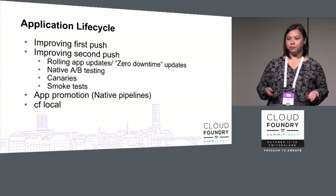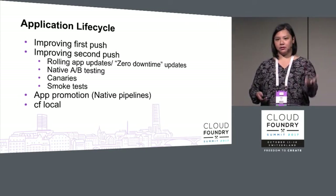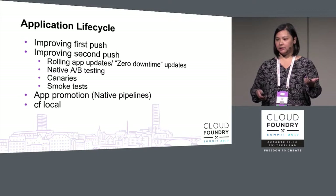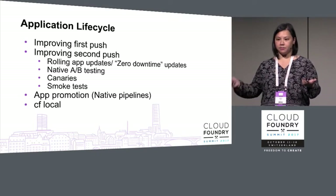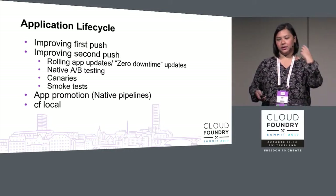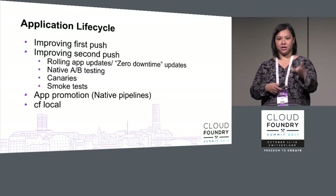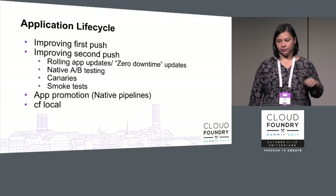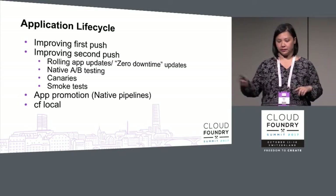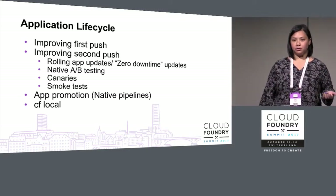We've heard about people caring about native A/B testing, so they can roll out a little bit of their next version and see how that goes while still running a majority of the previous version. Canary deploys — being able to roll out one instance of your new version and make sure it's healthy before proceeding. Smoke tests — being able to run smoke tests in a coordinated fashion while rolling out updates.